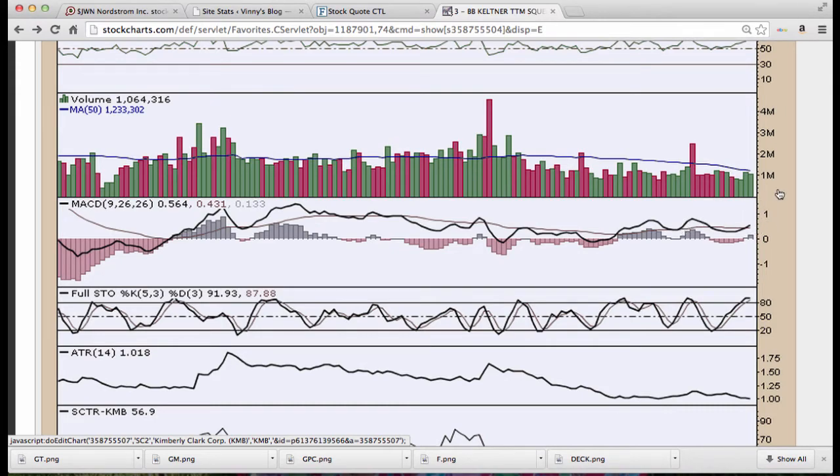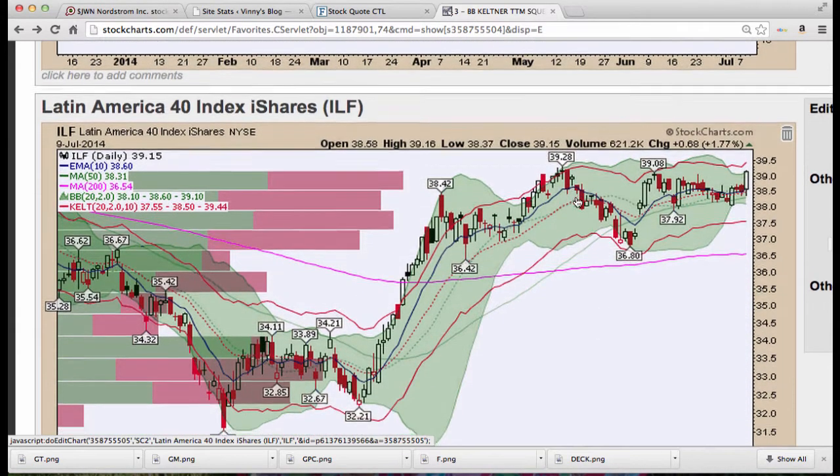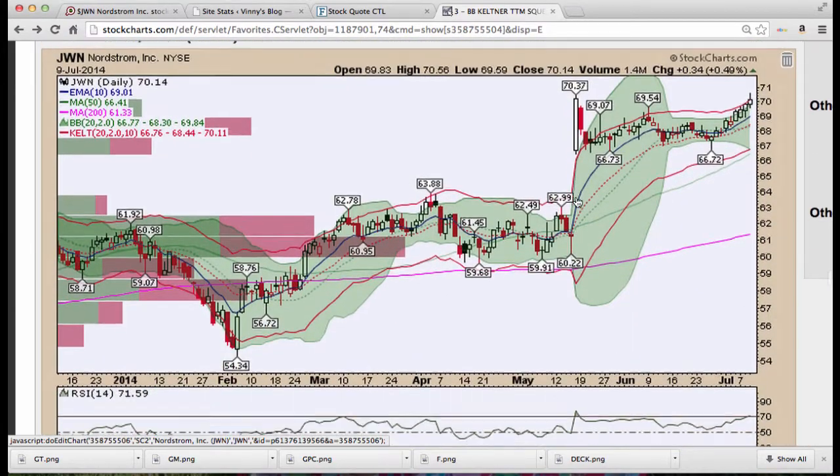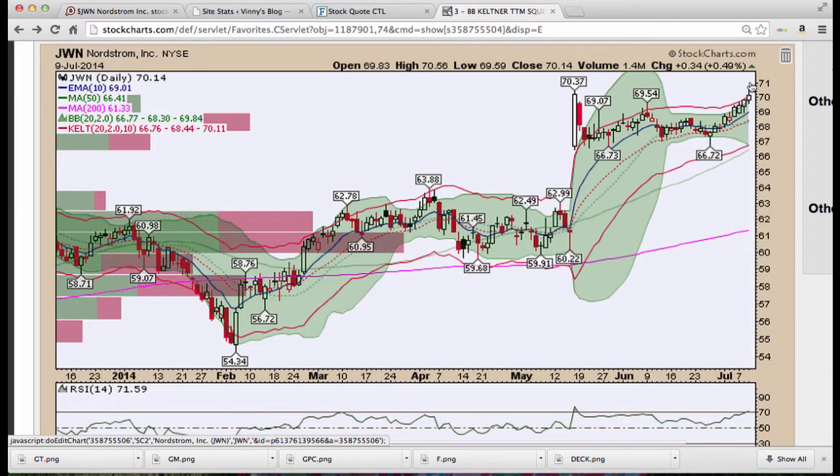Serpentine pattern here moving higher on volume — we talked about Latin American shares. JWN — looks like we saw some profit taking finally on JWN after the breakout of this trend, and we got two-plus on this trade. We're just watching what's going on now going into the rest of the week.